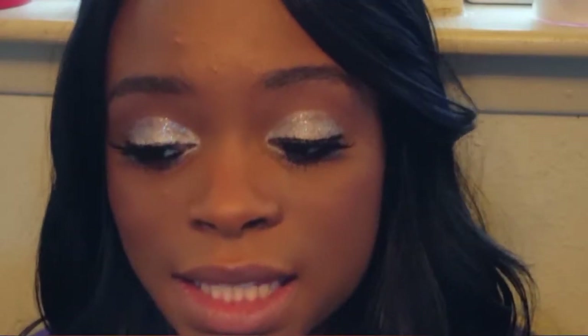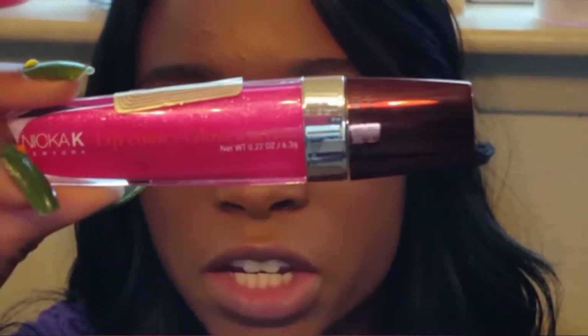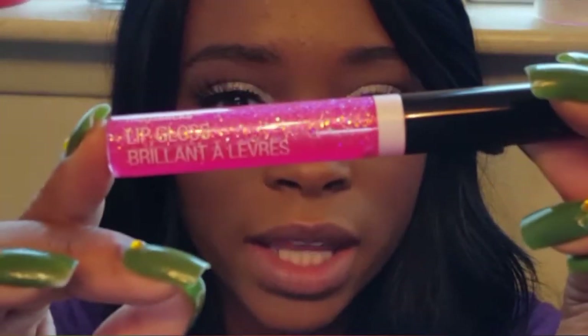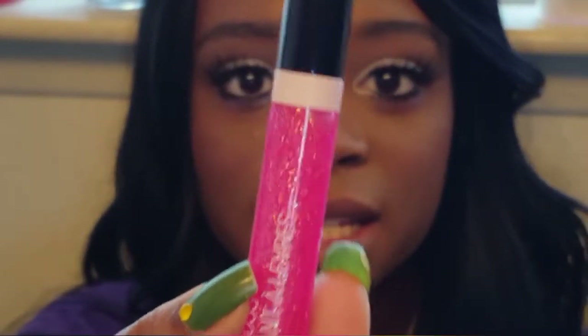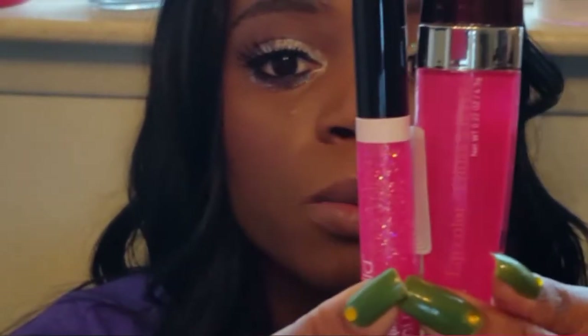Moving on to lips — since I knew I wanted to do really heavy glitter on the eyes, I wanted to do something pink on the lip. I'm going to use two of my favorite pink glosses: Madeira by Nika K, and I'm going to top that with a really glittery one from Wet n Wild in Crushed Grapes. Madeira has some slight shimmer with really fine glitter, and the glitter chunks in Crushed Grapes are a lot bigger, so I think these two together will look great both in color and glitter texture.